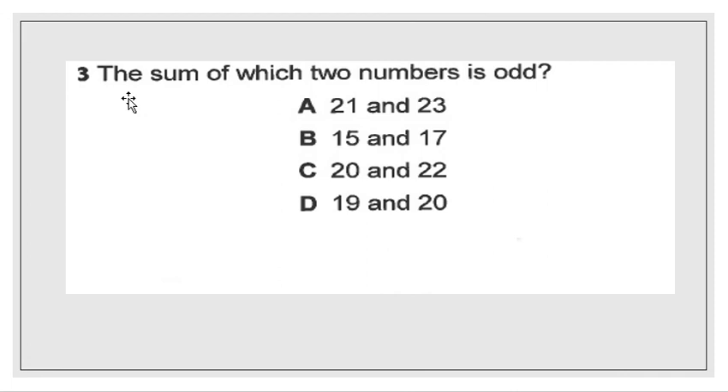Our next question is: the sum of which two numbers is odd? Just like before, you want to use our rule. What is the rule of an even plus an even, an odd plus an odd, and an even plus an odd? Out of those three rules, which one would make an odd number? You should still go ahead and solve each answer choice to make sure that your rule still applies and still makes sense.